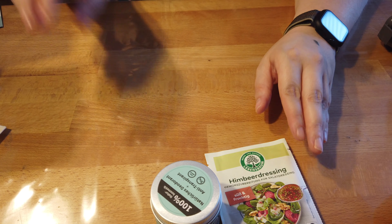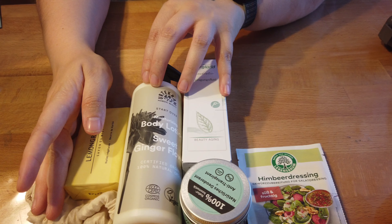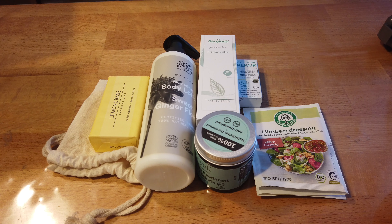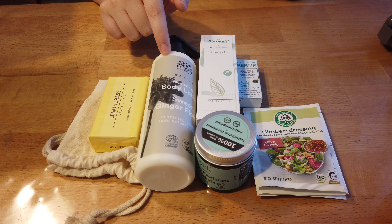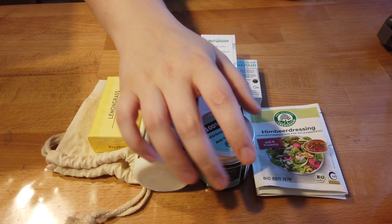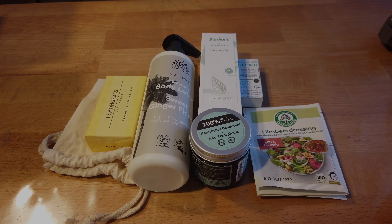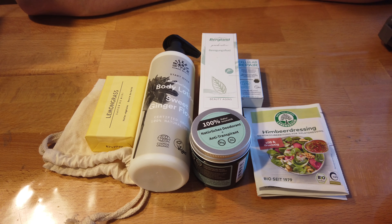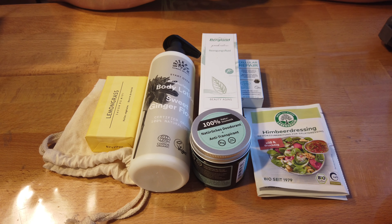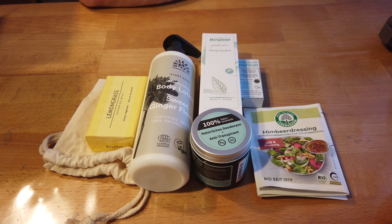Und das war tatsächlich wieder alles. Ich versuche wieder alles hierher zu legen — einmal Dio, einmal Urtecram. Das ist jetzt alles, was drin war: fünf Produkte und einmal das Himbeerdressing. Eine Seife, eine Bodylotion von Urtecram die in die Verlosung wandert, einmal das Bergland Reinigungsfluid, die Cellular Repair Ampulle und einmal das Dio. Das Interessanteste hier drin! Wir haben einen Gesamtwert von 52 Euro und einem Cent. Ich finde es auf jeden Fall wieder eine gelungene Box — wir haben was für die Körperpflege, was zum Reinigen, Deo, was fürs Gesicht zum Reinigen und was fürs Gesicht zum Pflegen, und noch was zu essen. Jetzt kommen wir zur Verlosung, zur Boxenverlosung.